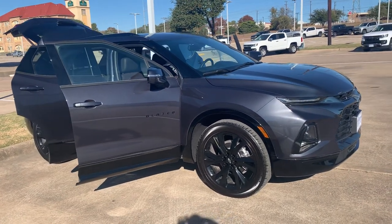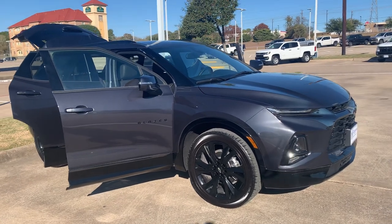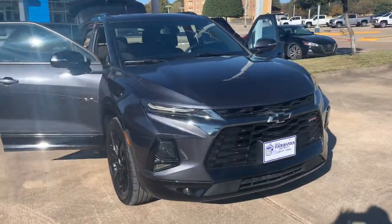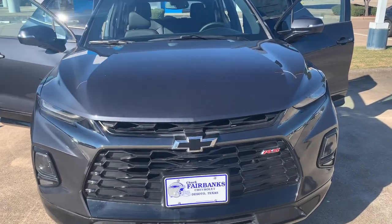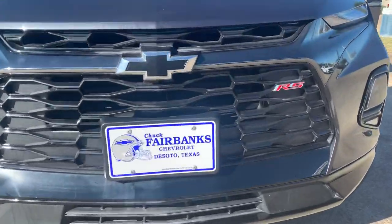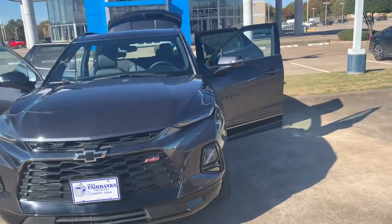Hello, good morning! My name is Galen Fly here at Chuck Fairbanks Chevrolet. What I'm showing you today is a brand new 2022 Chevy Blazer. This is a Rally Sport RS — you can see the black bow tie right here. We're located in DeSoto, Texas, and I'm going to show you all around this vehicle.